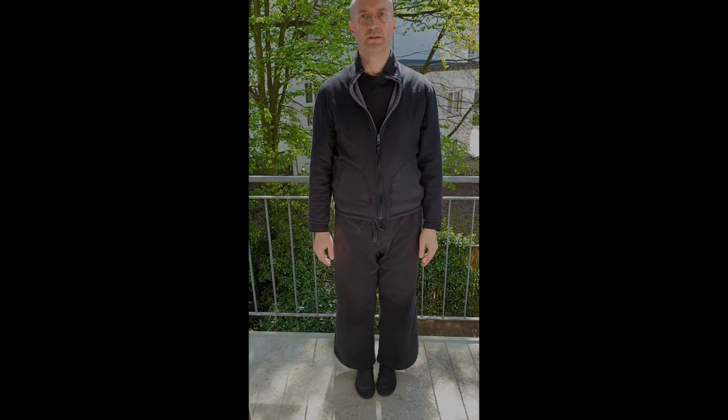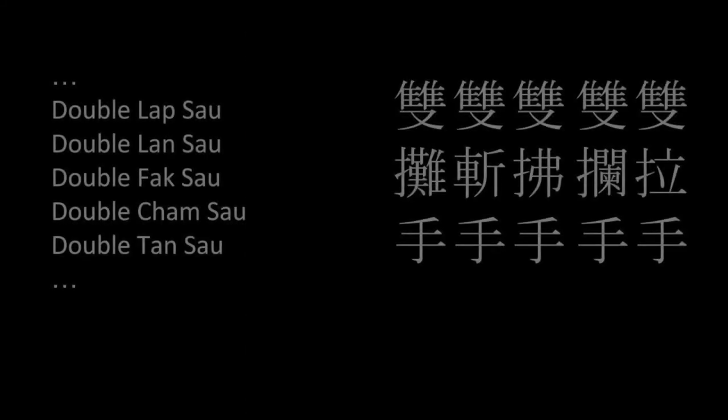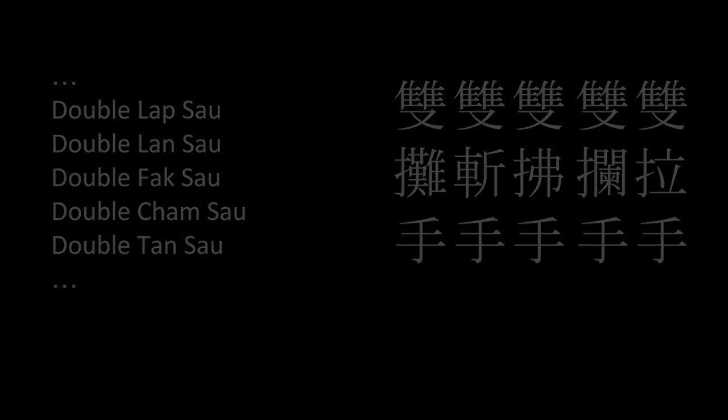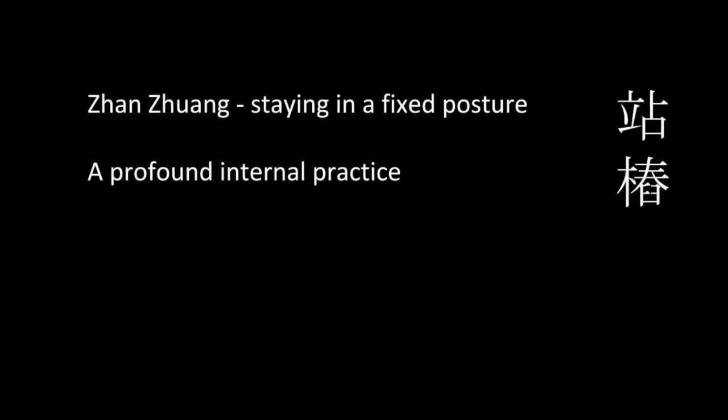A note on the side regarding gestures: there are so many other double movements in the Zenim Tau, like Double Lapsau, Double Lansau, Double Faksau, Double Chamsau, Double Beauty — Shuang La Shou, Shuang Lan Shou, Shuang Fu Shou, Shuang Zhan Shou, Shuang Biao Zhi — just to name a few. These movements should rather be seen as standing exercises, zhan zhuang, put into motion than fighting exercises. They are important gestures conveying complex ideas.